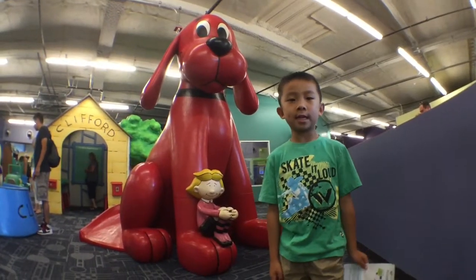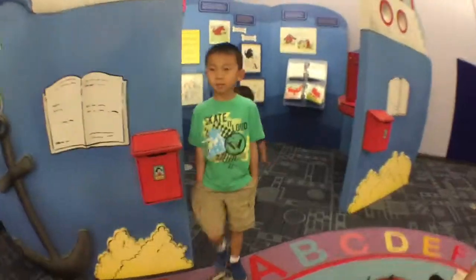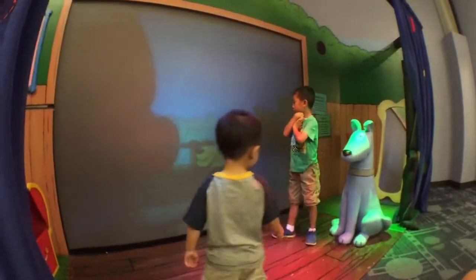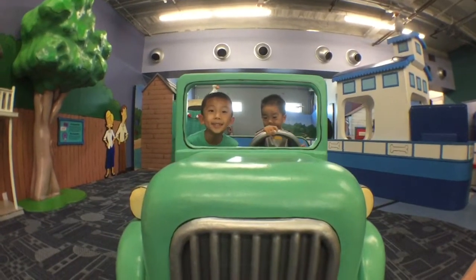This is the Clifford Exhibit. This exhibit offers paws-on adventures that reinforce Clifford's big ideas. Baby and I are going to be in Clifford's movie. Time to go for a ride.